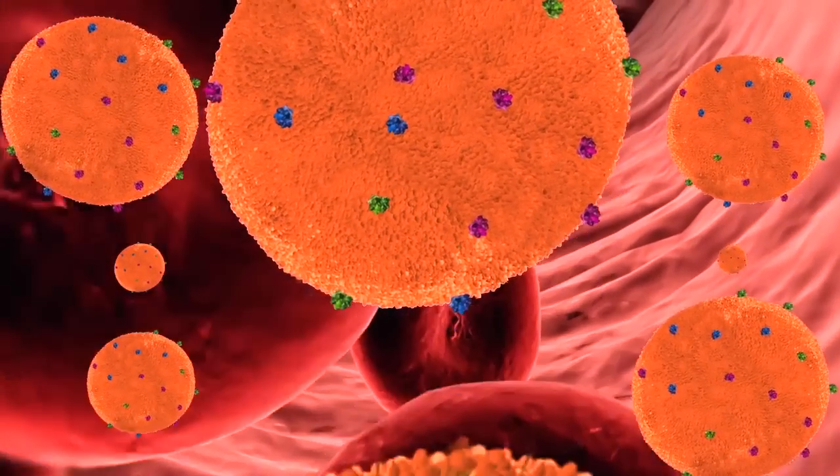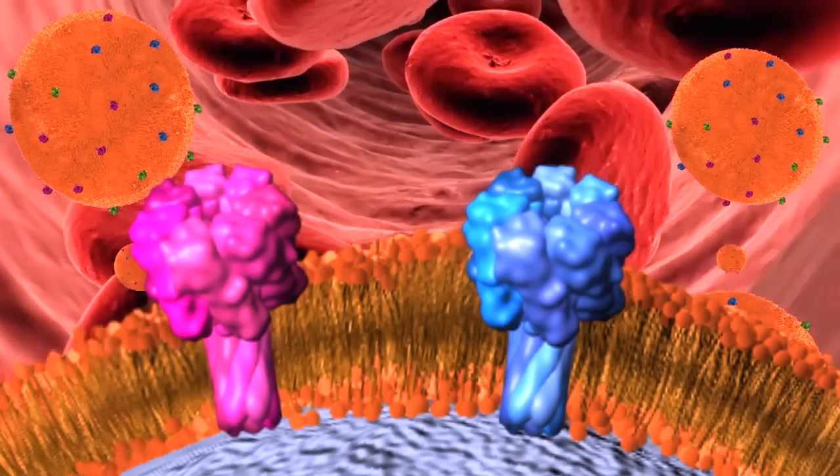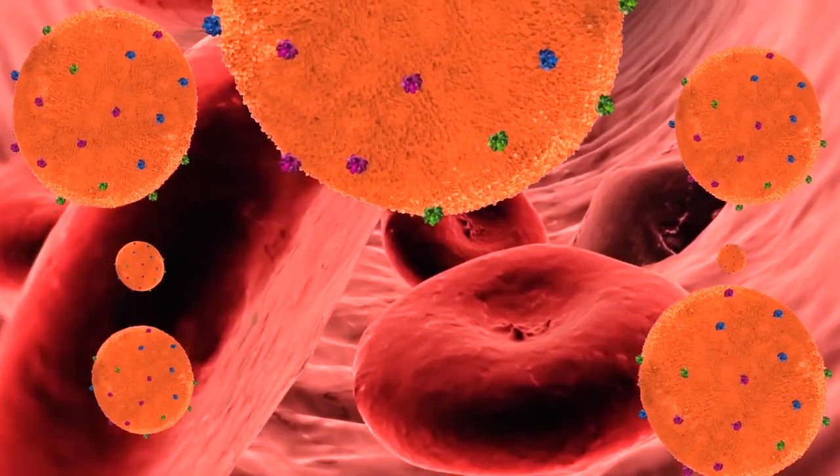When this nanosponge circulates in the bloodstream and absorbs the toxin, after it's fully loaded, it will just go to the liver. The liver cells can then safely take up the entire nanosponge.